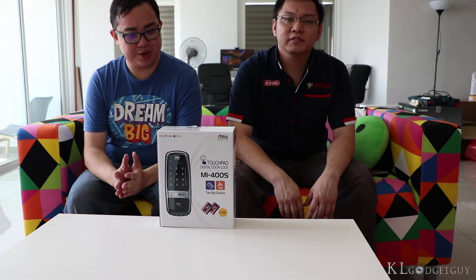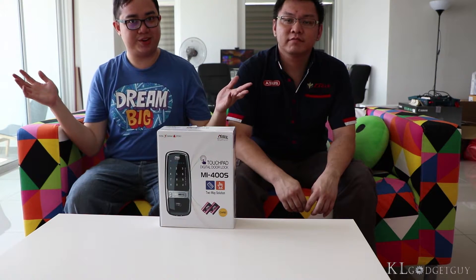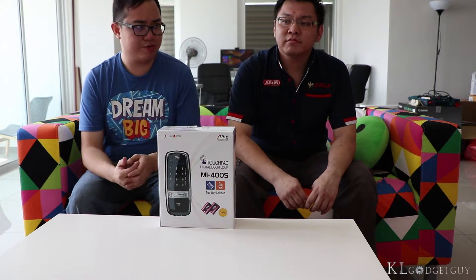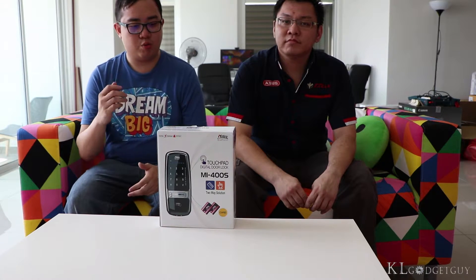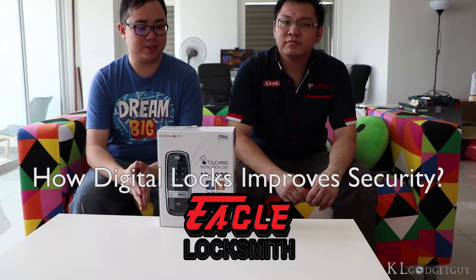This is Warren from KL Gadget Guy and today we are featuring something really special because we have just got a new office right here as you can see. The main problem of moving into a new office is always about security, and today we have got Tony here explaining to us why digital locks are the best security solutions for new places like this.